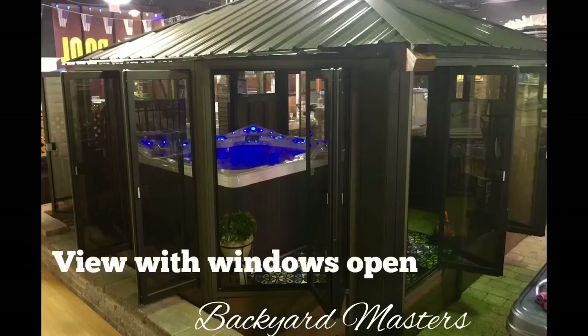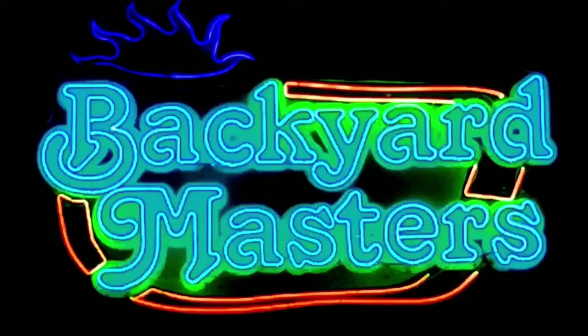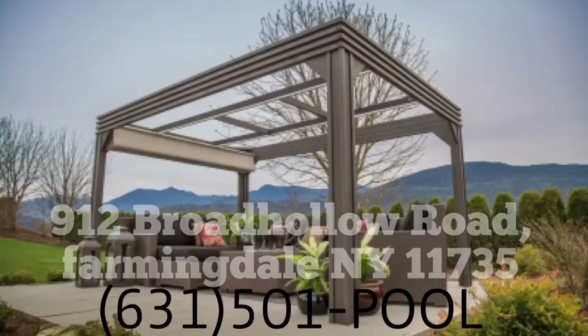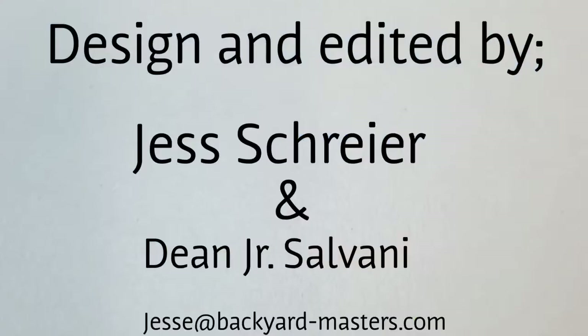We also carry Bahamas spas in our 30,000 square foot showroom where we have over 40 hot tubs on display. Come on in. Get ready for the summer. We'll see you soon.